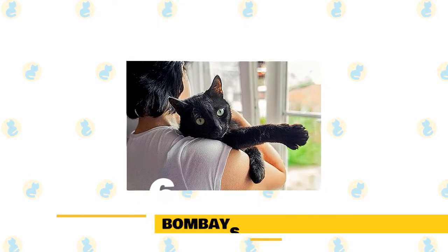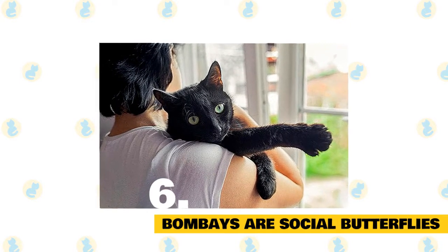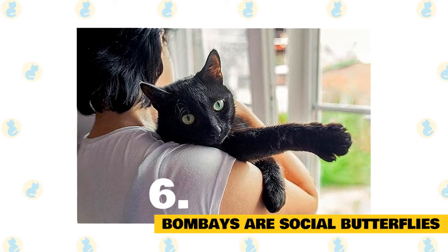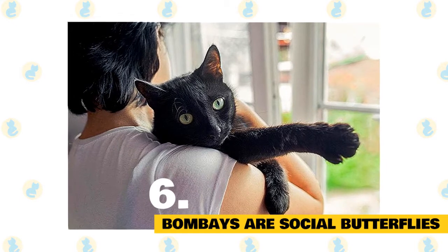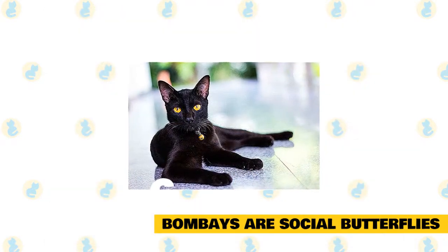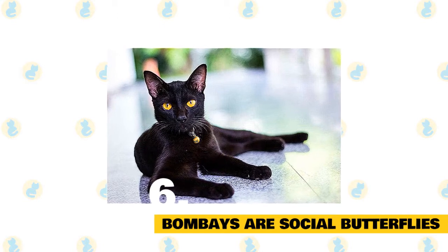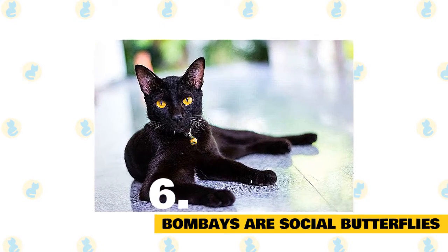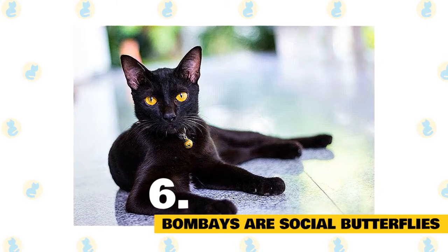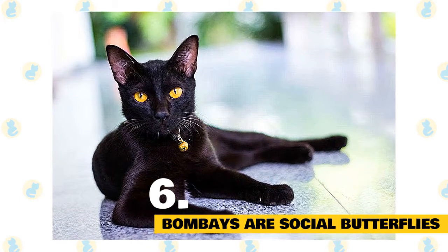Bombays are social butterflies. Aptly nicknamed Velcro cats, Bombays tend to keep close to their beloved owners. They will seek their owner's attention and have been known to follow their favorite human from room to room. They're particularly good with strangers — you won't find these cats dashing to hide under the bed when company arrives. These highly social cats hate to be left alone for long periods of time and are prone to loneliness and depression if left in solitude too long, which can lead to destructive behavior. If you're away at work all day, leave plenty of toys for your kitty to enjoy, as well as a scratching post.